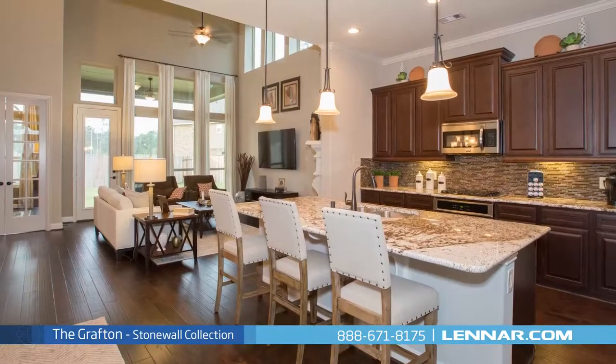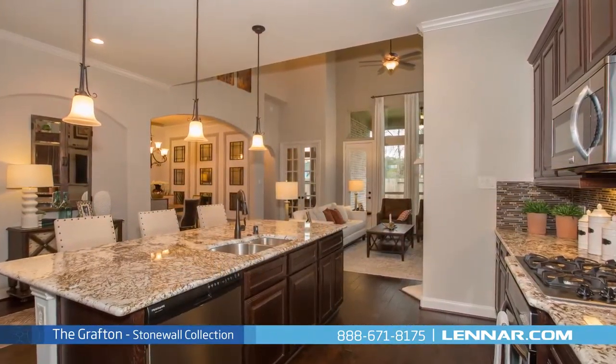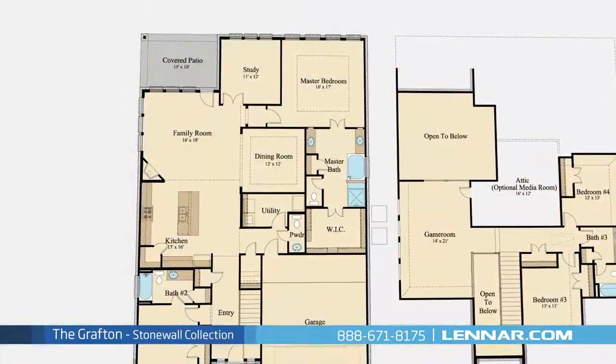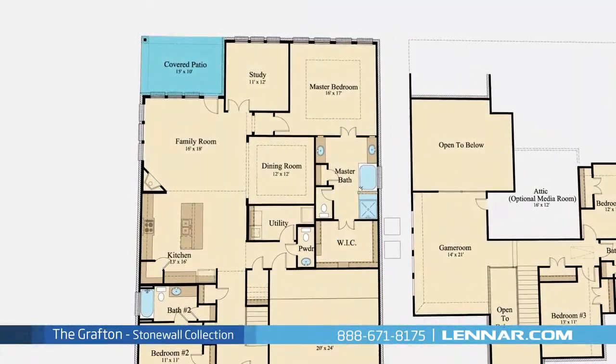A gourmet kitchen with granite center island and walk-in pantry, and a large family room with a corner fireplace, all that interact perfectly with the outdoor covered patio.